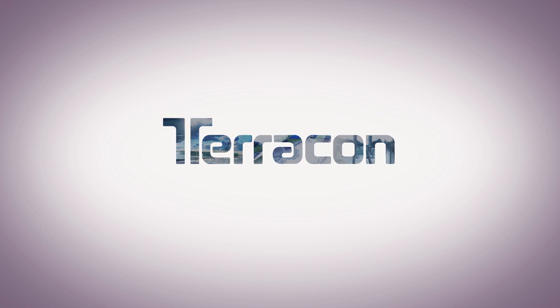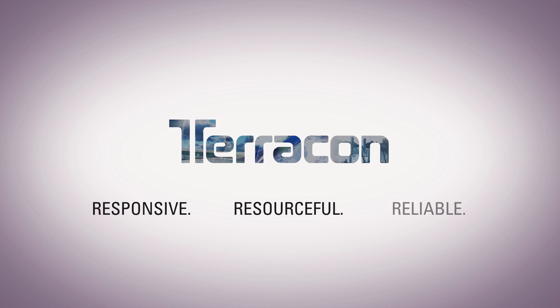We believe that GeoReport is the 21st century answer to geotechnical engineering and reporting, and we look forward to sharing that concept with you.